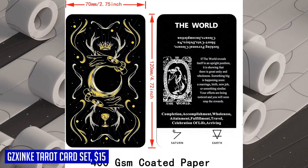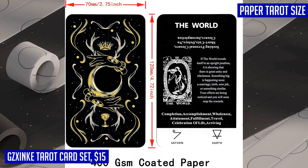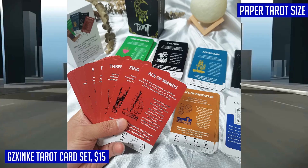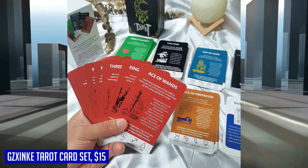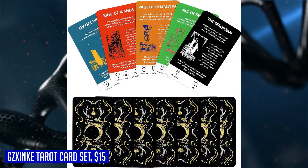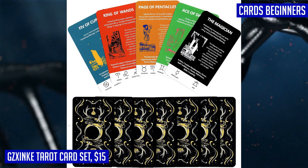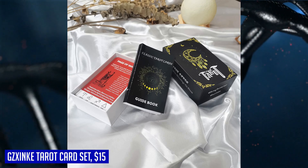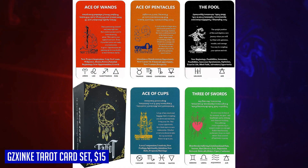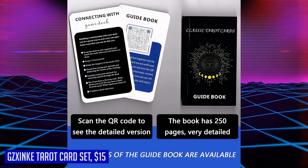Crafted with high-quality 400 GSM coated paper, these tarot cards feel luxurious in your hands. The deck includes 78 cards, along with an instruction card, an electronic guide card, and a paper guidebook. Not only are these tarot cards perfect for personal use, but they also make an excellent choice for family parties and gatherings. Whether it's Thanksgiving, Christmas, Easter, Independence Day, or Halloween, you and your friends can have endless fun exploring the mysteries of tarot. Discover your destiny with the Gzinc tarot card set today.